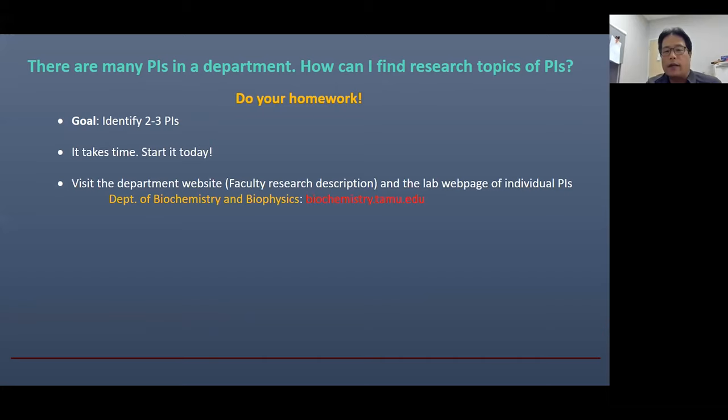Then how do you find PI's research? First, try to visit the department website. Usually the website has a short description of individual faculty's research and a link to their lab websites. Using this link shown on screen, you can find research information for the Biochemistry and Biophysics department here at Texas A&M. We are now renovating this website and the new one will be dramatically different, launching in the next few weeks, so please visit it again to see lots of research opportunities available in our department.